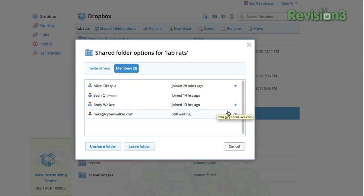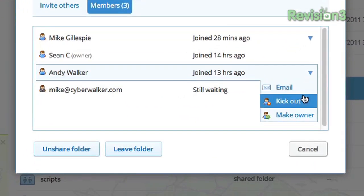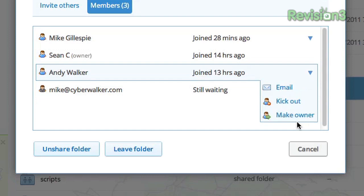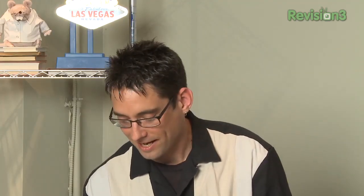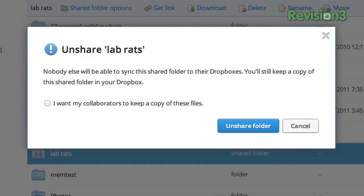I can kick you out of the shared folder — it's like unfriending. I can make you the owner, or if I want to just unshare the folder and keep it for myself, I can hit Unshare Folder. That lets me control whether people who have already been part of the folder get to keep those files, or I can remove those files from their Dropbox when I unshare it. So you can share and then unshare when you don't want them to have access anymore.